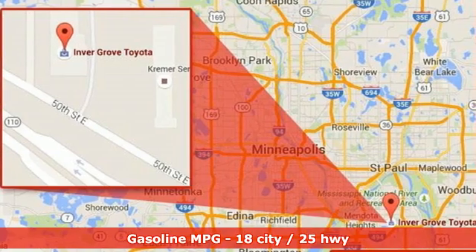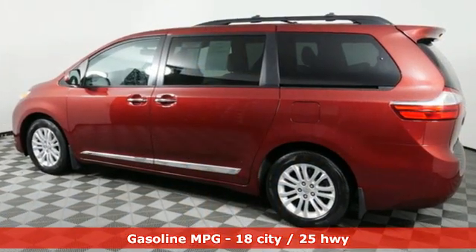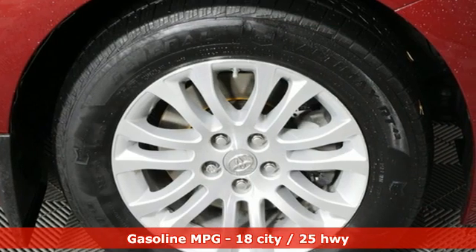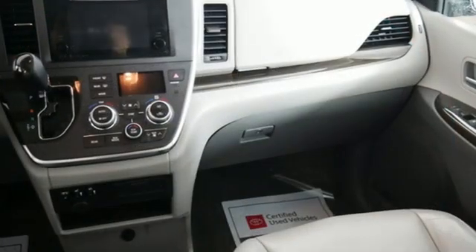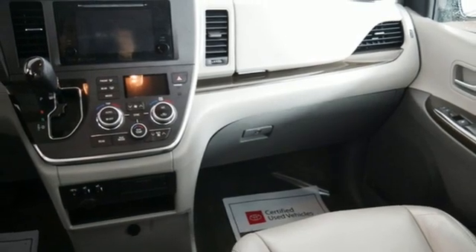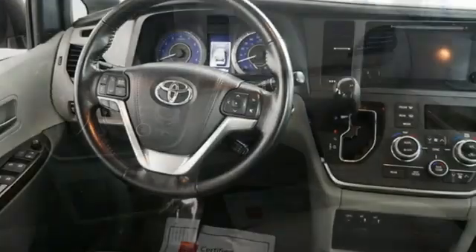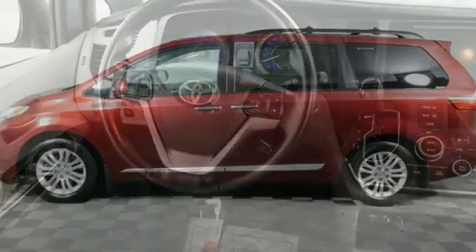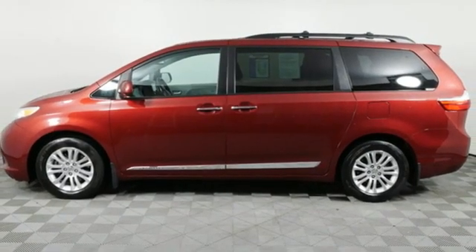Doors and push button start proximity key, dual zone climate control, voice activation, auto dimming rear view mirror, AM FM stereo radio, wireless phone connectivity, leather steering wheel, V6 engine, power sliding and tilting sunroof, and external memory control.